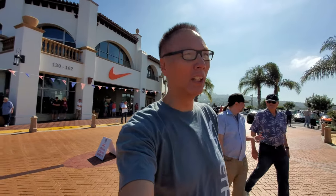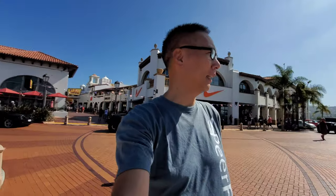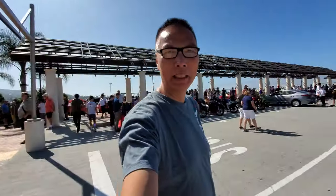Hey everyone, Sean Chao here from Seanchao.com and welcome to another video. I'm here at the San Clemente outlet for the weekly cars and coffee meetup. Looks like a really busy day, lots of beautiful cars, sunny and really warm. Let's go check out some of the rides.